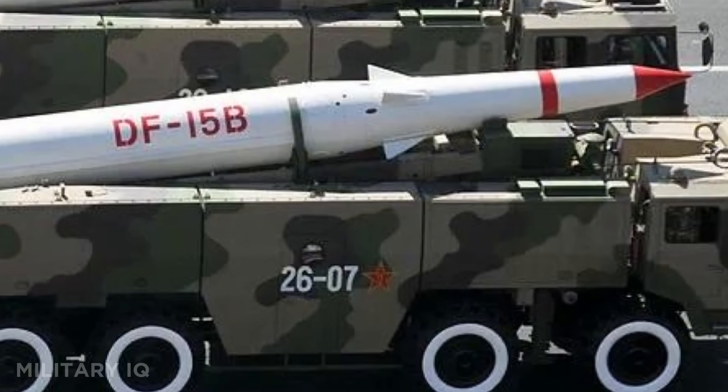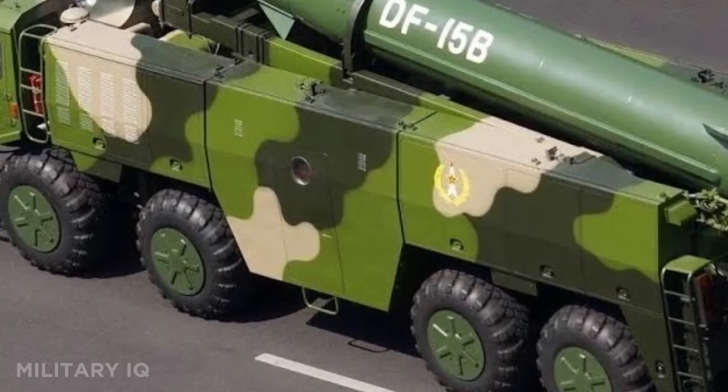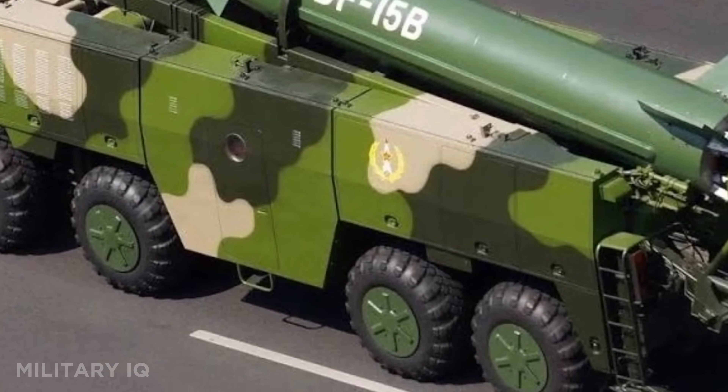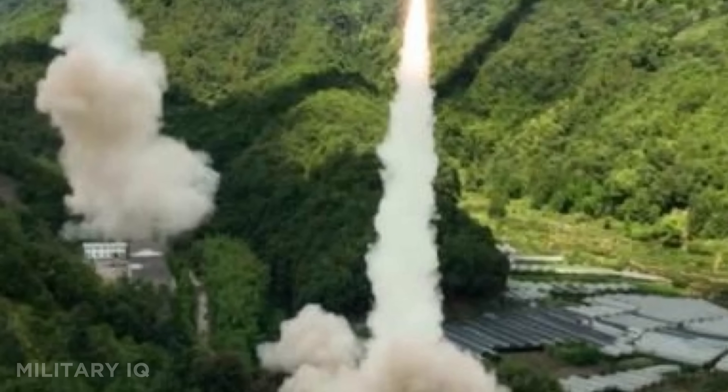What sets it apart is its deep penetration warhead, designed to explode beneath the surface. It's a first-strike weapon aimed at command centers, radar systems, or missile silos. This missile doesn't knock — it buries.